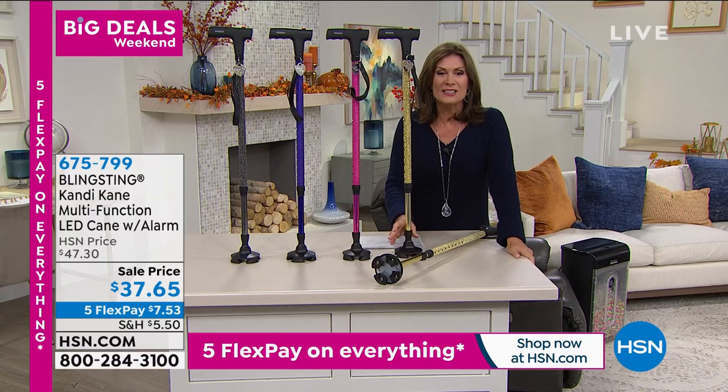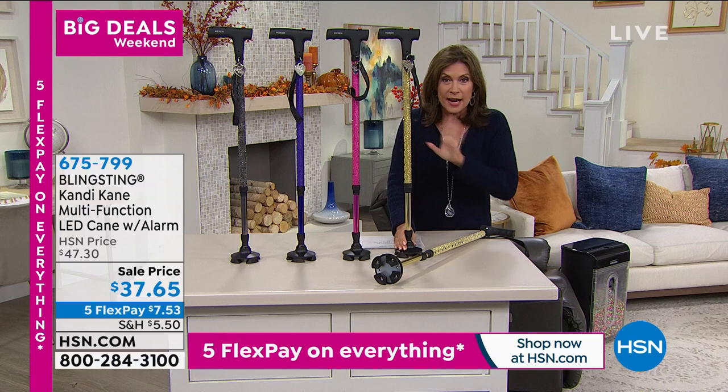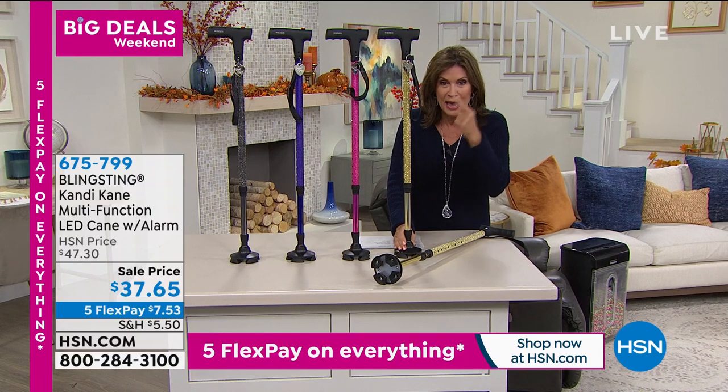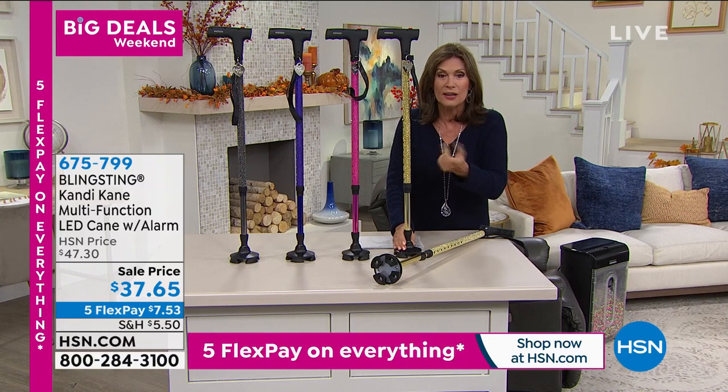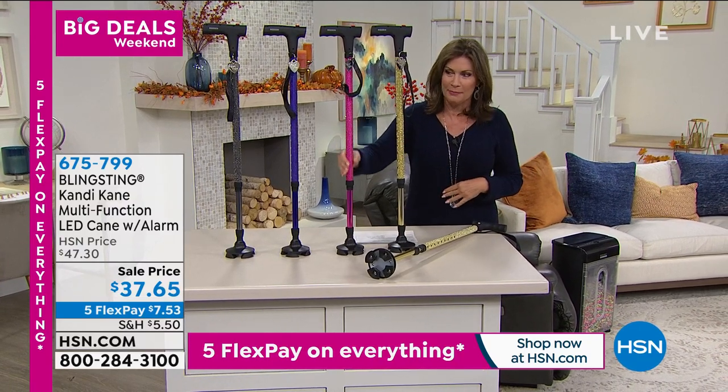Something else we have available is the Moto G Power phone — this is a track phone, so you never have to worry about a bill or signing up for a contract. We've done a smart deal on this. Our price is $160.99 — you own the phone — and we're including 1,500 minutes, text, and data. You can get more information on that on hsn.com.